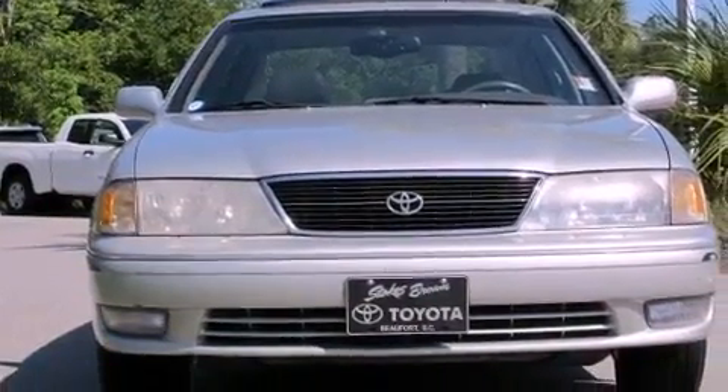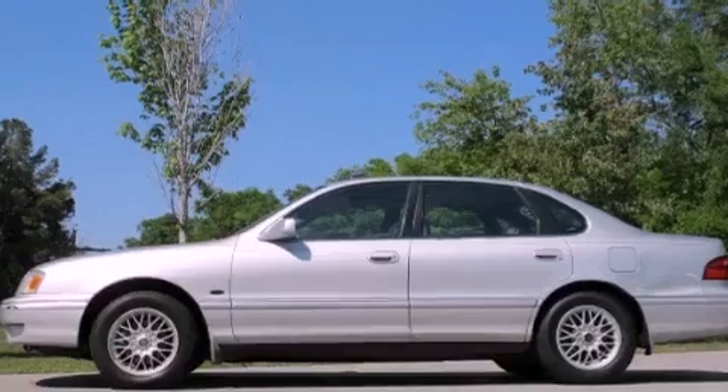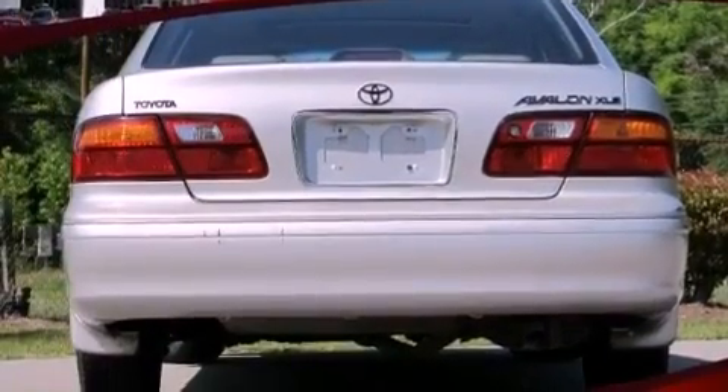All of the following features are included: a moonroof, heated side view mirrors, a rear window defroster, a full-size spare tire, multi-reflector halogen headlights, an anti-lock braking system, a passenger side airbag, and cruise control.